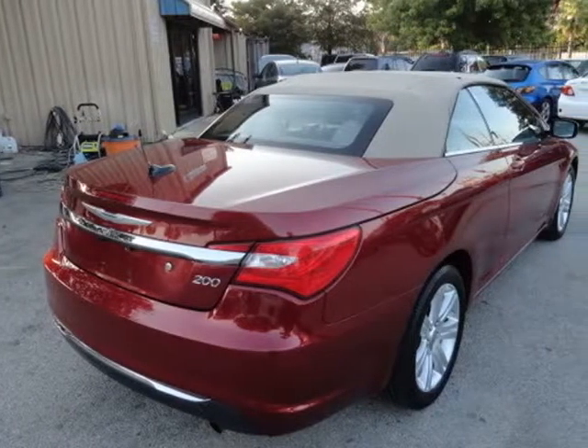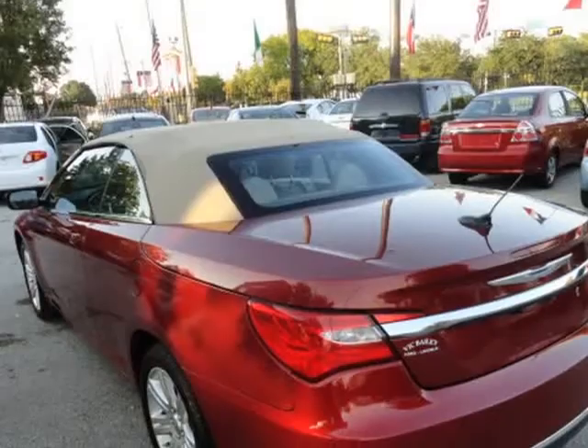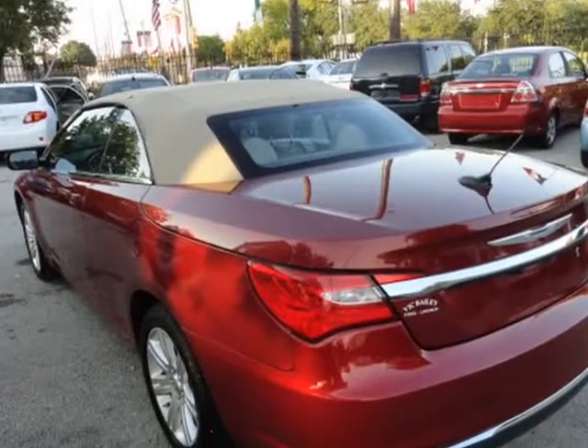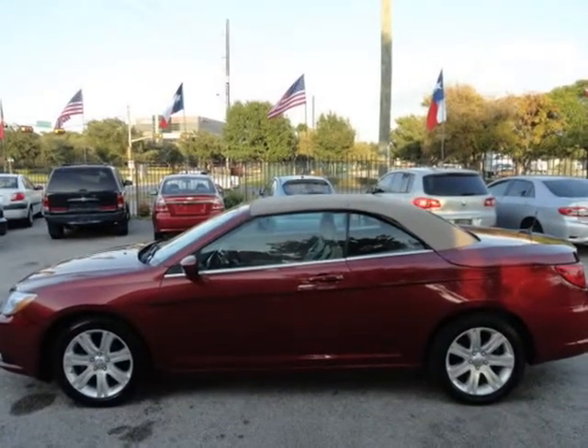Power sunroof, power windows, power locks, adjustable exterior mirror, side air bags, AM/FM stereo, CD player, vehicle anti-theft, leather steering wheel.